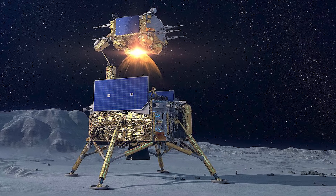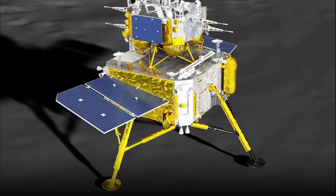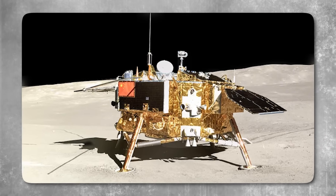What was once considered a desolate, inert terrain had revealed something extraordinary: substances and signals that could transform both the geopolitical balance and humanity's relationship with its nearest celestial neighbor.